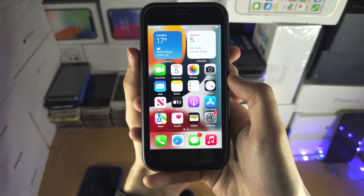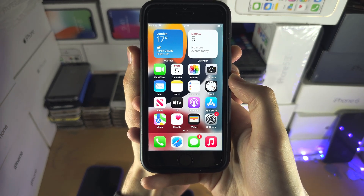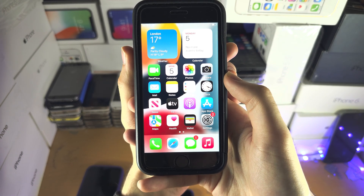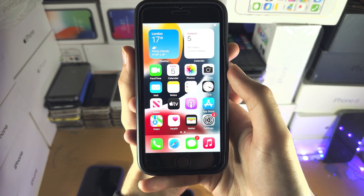The last time these security and server checks were worked around was back in 2012 with the iPhone 5. No iPhone since has got unsupported software running on their device.